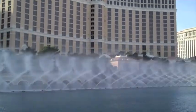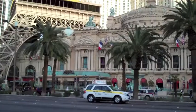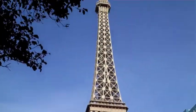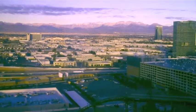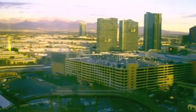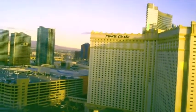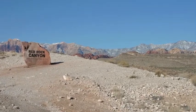It was very pretty. Here's the view out my window in the morning. I'm going to Red Rock Canyon this morning. Red Rock Canyon is a very pretty place in the mountains very near Las Vegas. I drove there in a car.